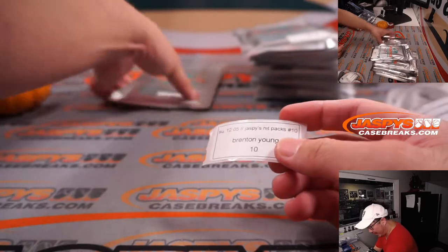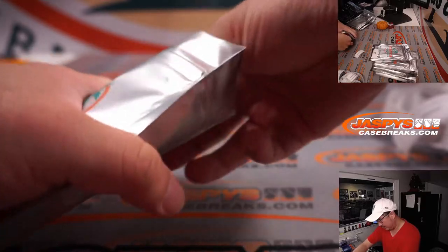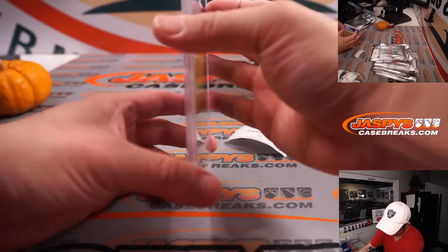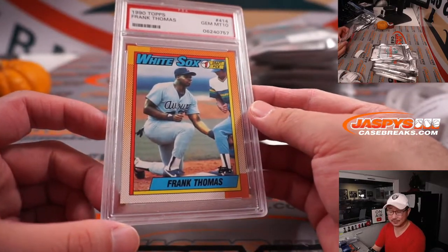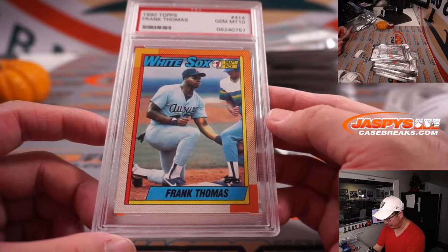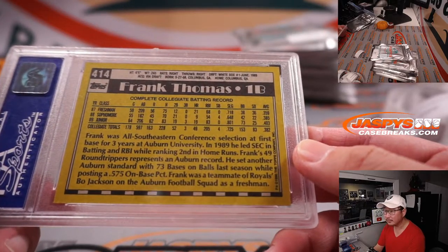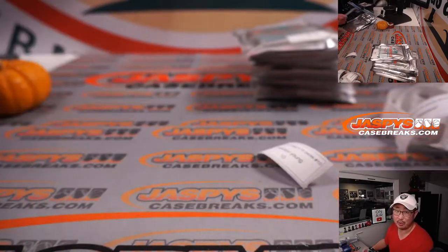Brenton with another pack of yours — pack 10. All these have been graded, except for one. Ooh, this is nice. PSA 10, Frank Thomas, from 1990 Topps Baseball, number one draft pick card — The Big Hurt. Trust me, Brenton, she'll like it too.